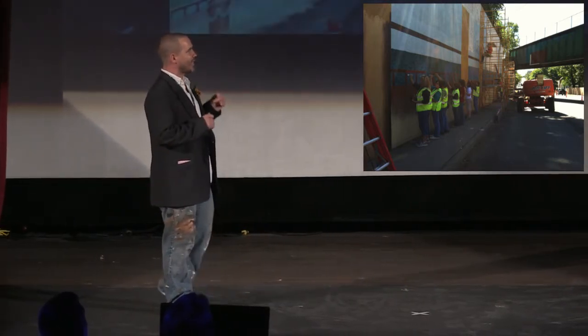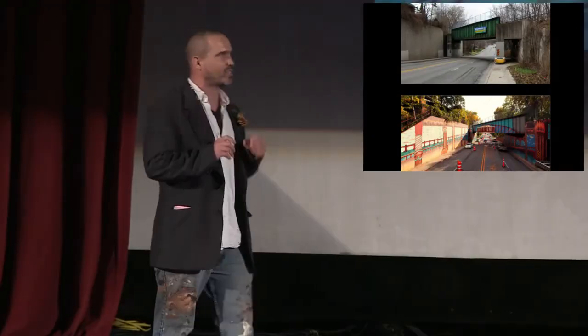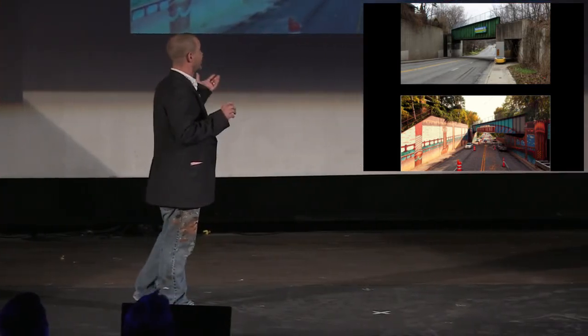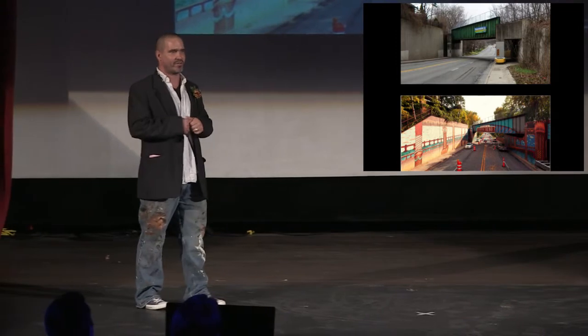However, I'm not here to speak with you tonight about the bridge itself. Rather, I'm here to discuss the concept of creating large-scale public artworks, or as some might like to call it, city beautification.